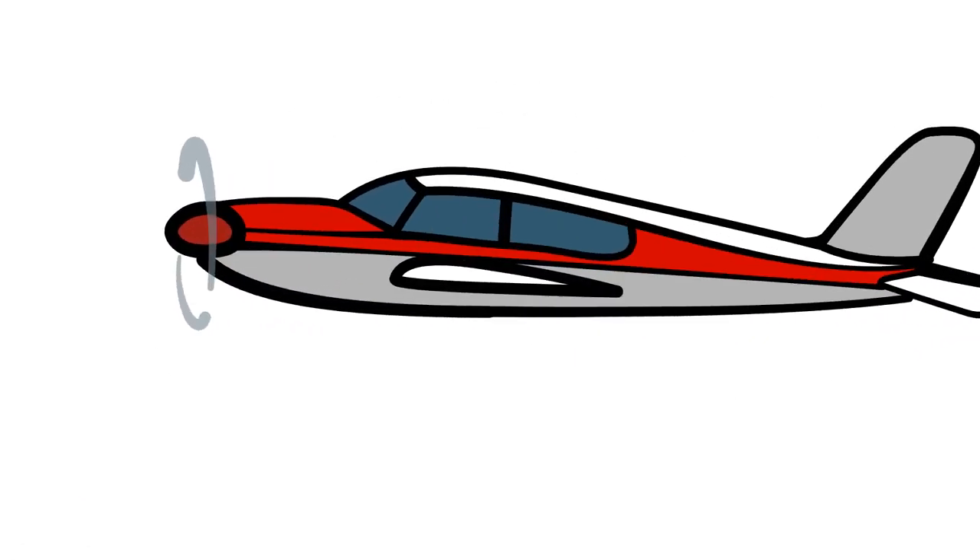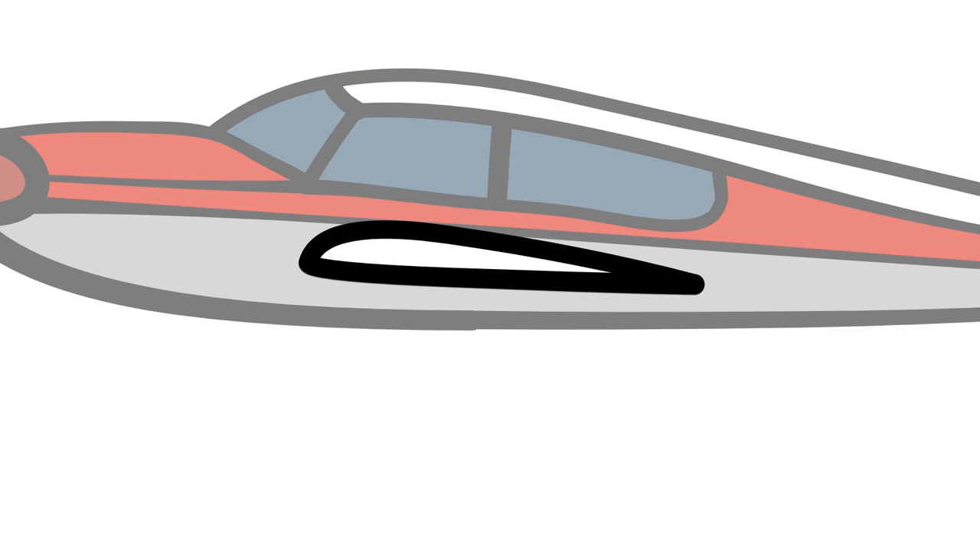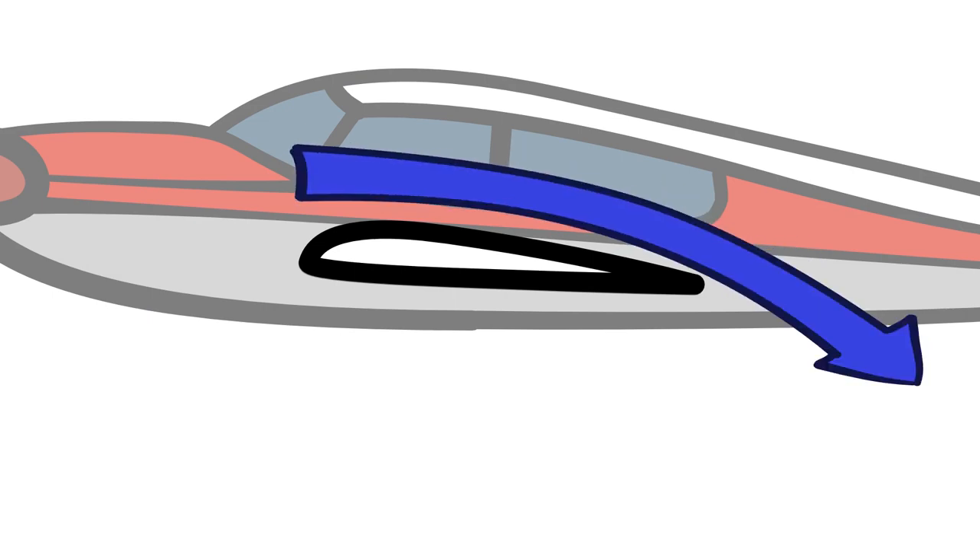All of this is similar to an airplane wing. If the trailing edge of the wing is curved downward, the stream of air will continue to bend downward because of the shape of the wing.